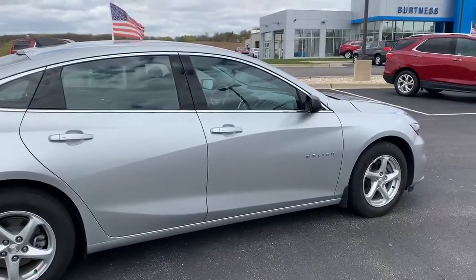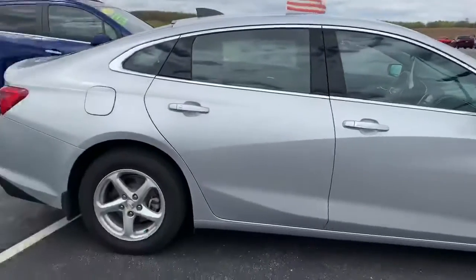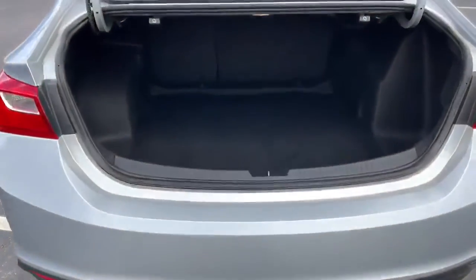Hey Constance, we have the 2018 Malibu presented to you by Anna Ryan of Burtna Chevrolet. Nice fancy silver in color. I'll take a little lap around the back. Do have a backup camera. Plenty of trunk space.